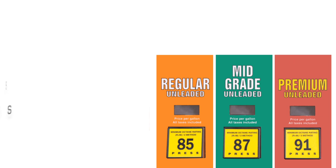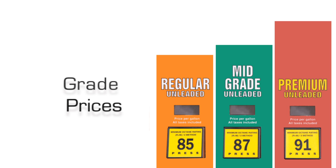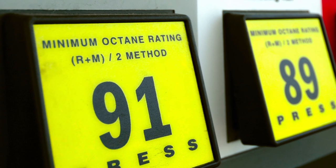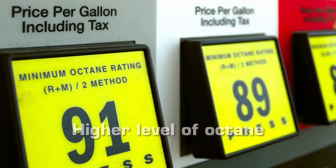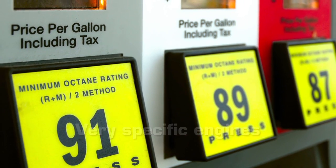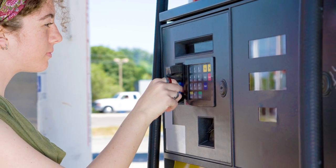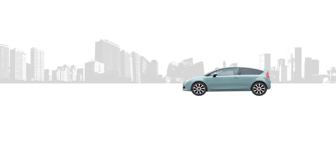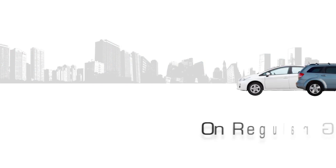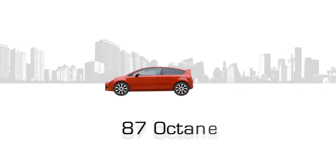Everyone is familiar with the different octane grades of gas and the grade prices available at the pump. Typically, premium grade gasoline only has a higher level of octane, which is required by some very specific engines. But premium grade gasoline at the pump does not necessarily mean a higher quality fuel. In reality, most cars are designed to run on regular gas, which is 87 octane.